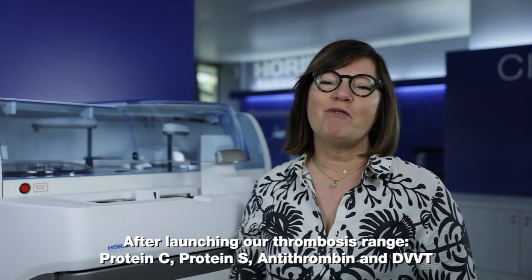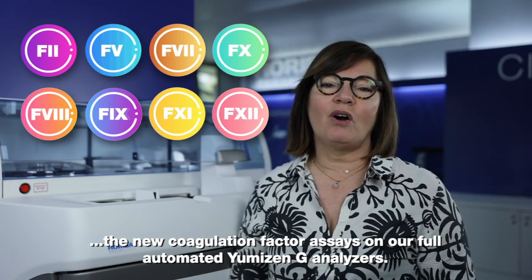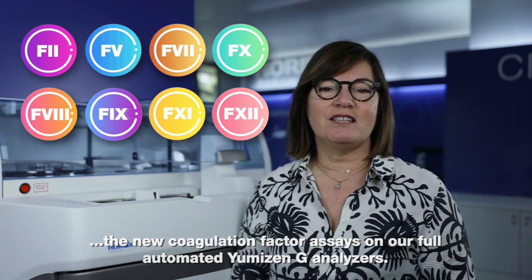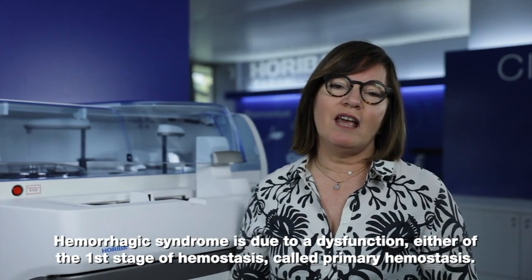After launching our thrombosis range — antithrombin, protein C, protein S and DVVT — we are pleased to introduce, in the context of haemorrhagic syndrome, the new coagulation factors assays on our full automatic luminesiology analyzers.